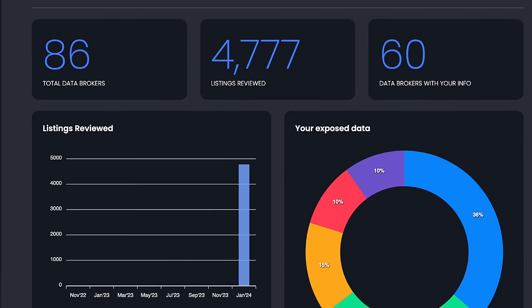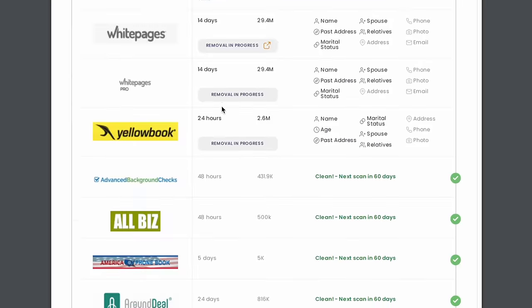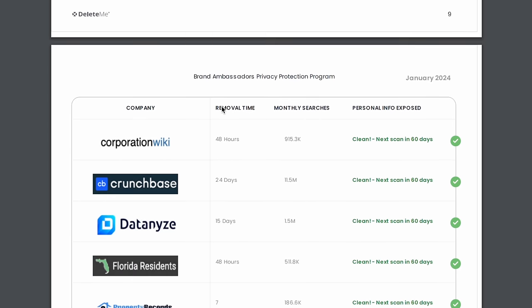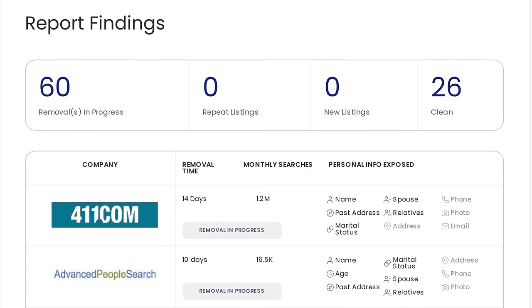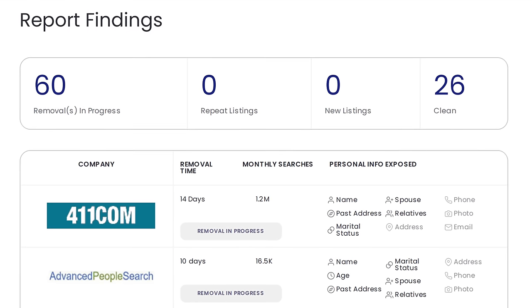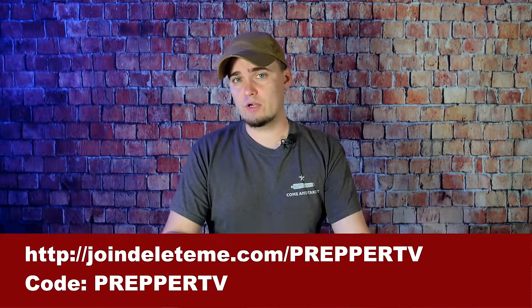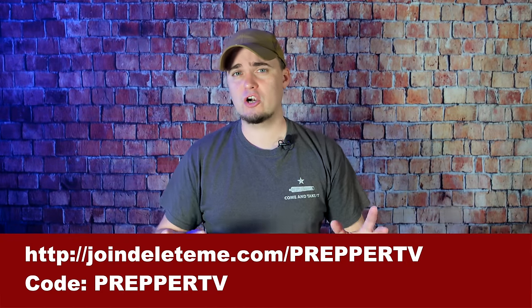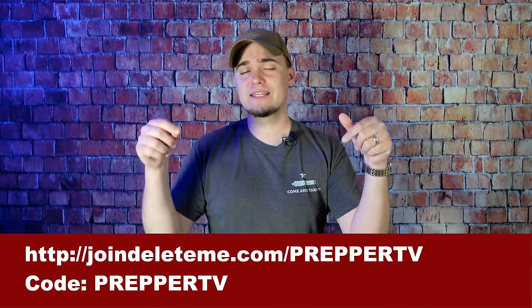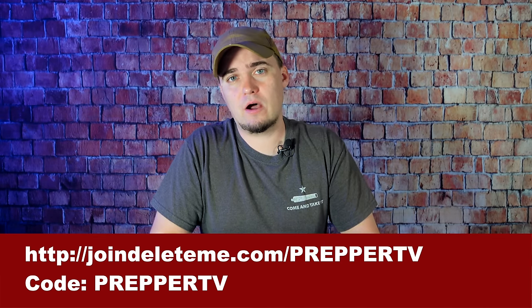Delete Me will reach out to the different data broker websites and request to have your information removed. After my first report, which was issued a few days after I started using them, they had already removed my information from 26 locations with 60 more in progress. A lot of the things that they removed were from websites I hadn't even heard of before, so they're very thorough. If you want to check them out, be sure to use this link and code to get 20% off.